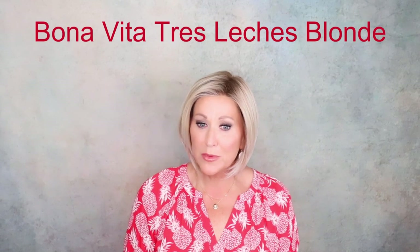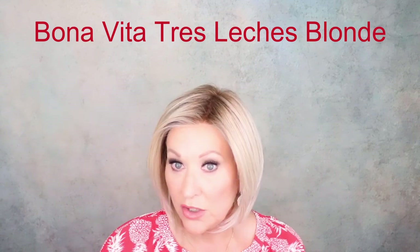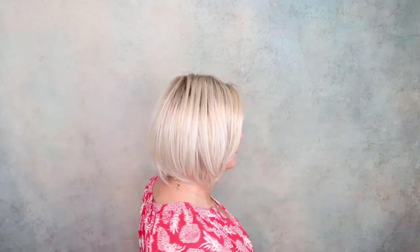This is Bonavita in Tress Leche's Blonde. Are you familiar with this color? It's fairly new — been out about a year or so. I think it's super wearable. I think most face shapes and skin tones can wear Tress Leche's Blonde. Bonavita — you've seen me review it so many times on all my social media platforms. A go-to style: low density, really a nice style. I like the movement of Bonavita. Really pretty.